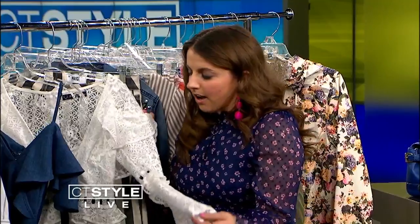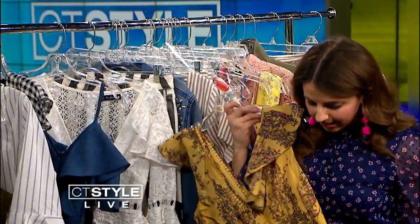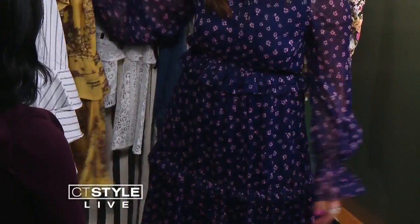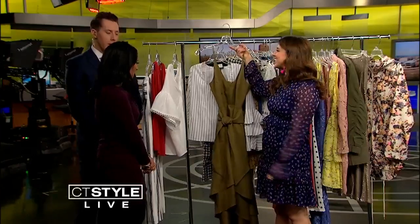Another trend is the Western Romance. It's all about tiered lace, ruffles, and flowy bell sleeves — you're seeing that everywhere. A tiered ruffle in a super comfortable fabric, or a pleated floral print that's super whimsical and so fun for spring. That's the whimsical look — we are ready for spring!